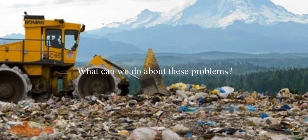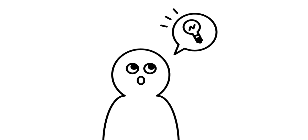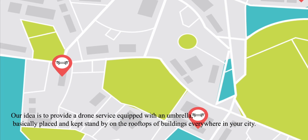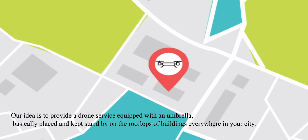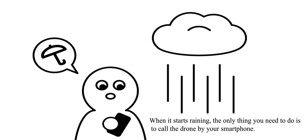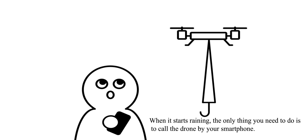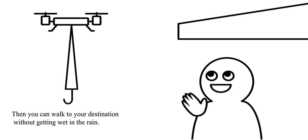What can we do about these problems? We have a good idea. Our idea is to provide a drone service equipped with an umbrella, basically placed and kept standby on the rooftops of buildings everywhere in your city. When it starts raining, the only thing you need to do is to call the drone by your smartphone. Then you can walk to your destination without getting wet in the rain.